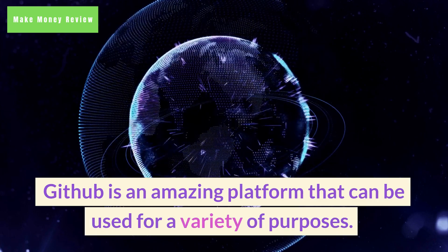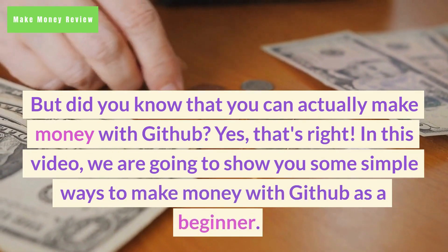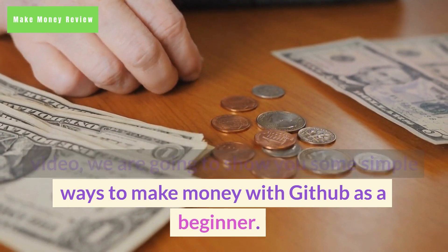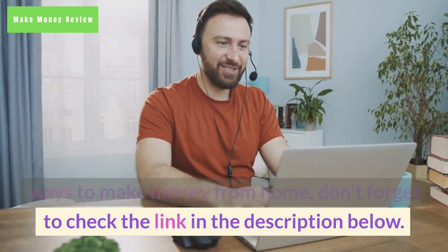GitHub is an amazing platform that can be used for a variety of purposes. But did you know that you can actually make money with GitHub? Yes, that's right. In this video, we are going to show you some simple ways to make money with GitHub as a beginner. And if you want to learn more about the best ways to make money from home, don't forget to check the link in the description below.